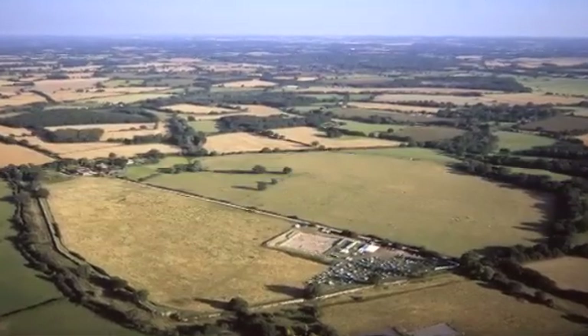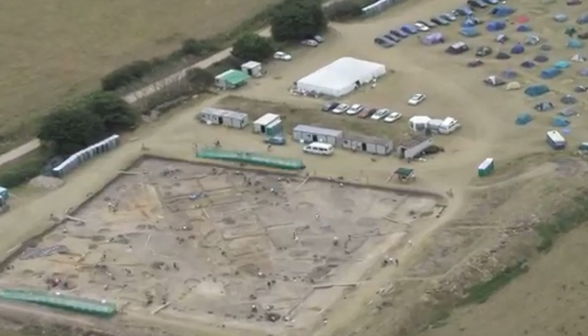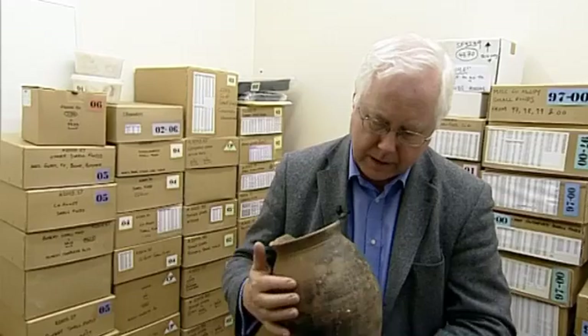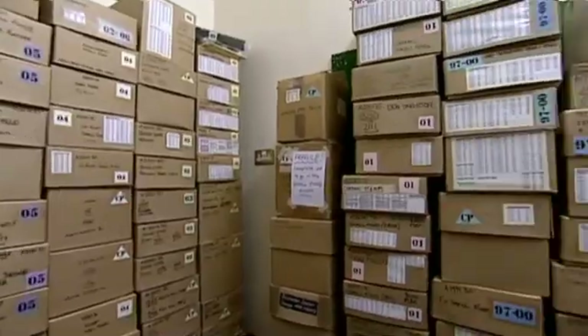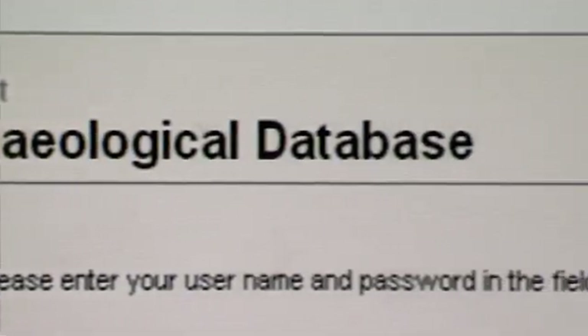The Iron Age and Roman town of Calleva Atrebatum in Silchester, North Hampshire, is an archaeological excavation led by Reading University's Archaeology department since 1997. Professor Michael Fulford, the academic director of the Silchester Town Life project, is committed to sharing the research and involving academics through a web-accessible, integrated archaeological database.